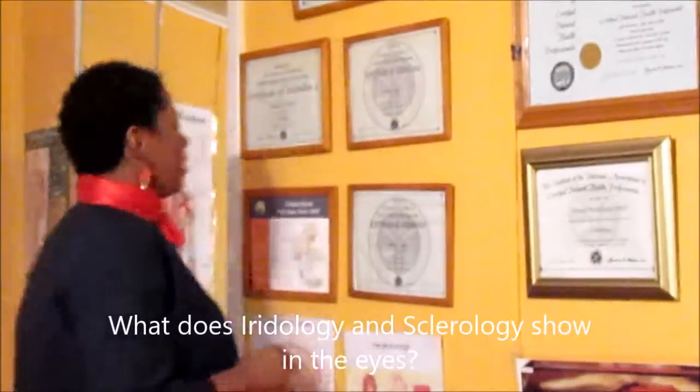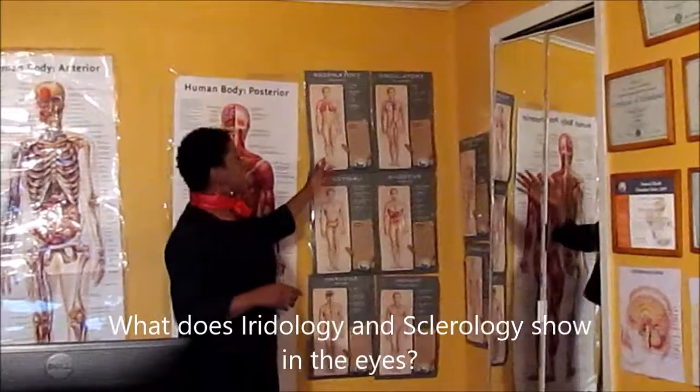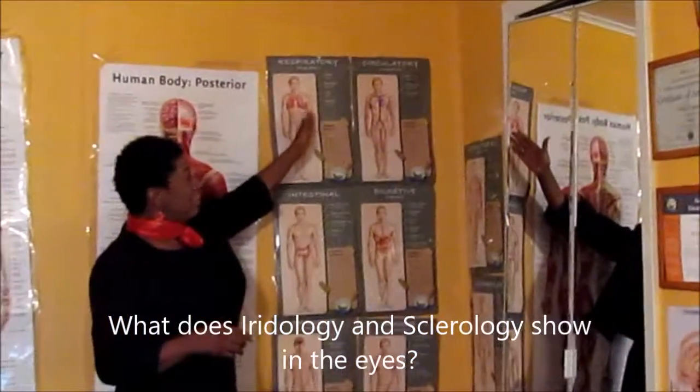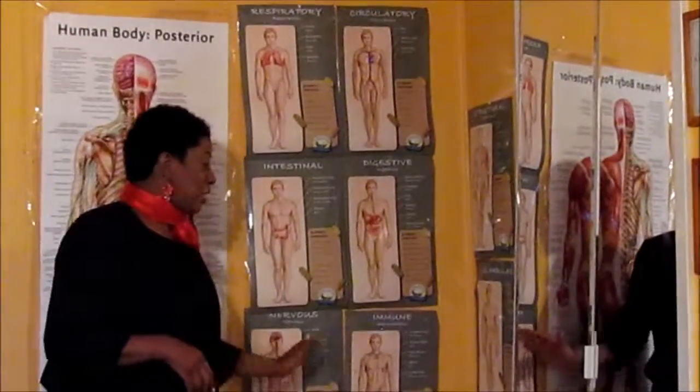Before we go into each of those services, we want to talk about the anatomy of the body. The Creator has given us a wonderful gift — the human body — and it's very intricate and very detailed. We have 10 systems in the body: the respiratory system, circulatory, intestinal, digestion, nervous system, and immune system.